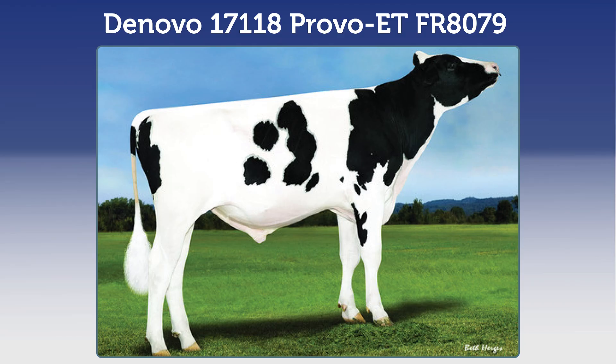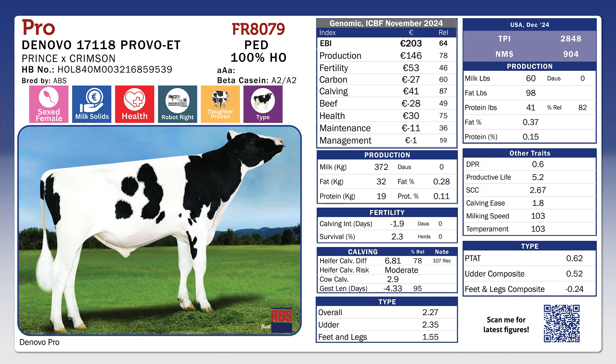The Novo Pro FR8079 is a very high component print zone from ABS Genus. ZBI is 203, production sub-index of 146, fertility sub-index of 53. When you look at his solids, he's 51 kilos of combined fat and protein, over 350 kilos of milk, with a massive 0.28% fat and plus 0.11 protein — exceptional component percentages there on the bull.